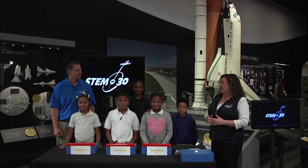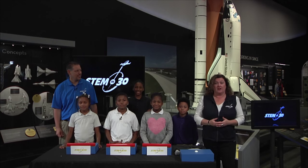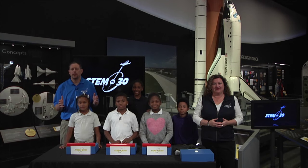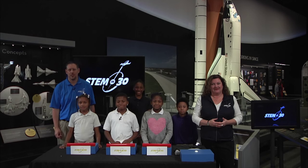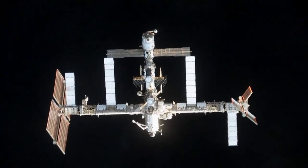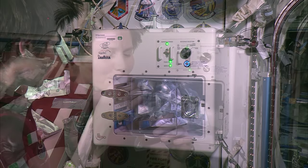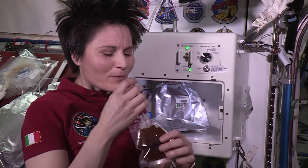Today we are celebrating 15 years of continuing human presence on the International Space Station. To get us started, let's go over to Samantha Cristoforetti, who spent 200 days on board. The International Space Station — what I like to call humanity's outpost in space — has been permanently inhabited since November 2000. Happy 15th anniversary, International Space Station.